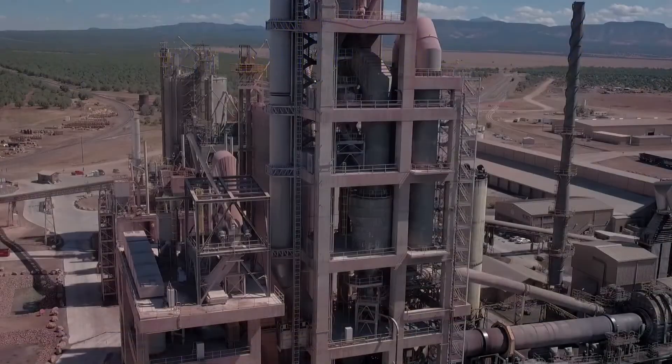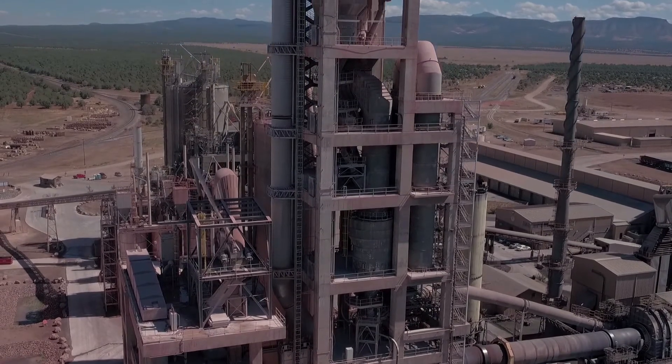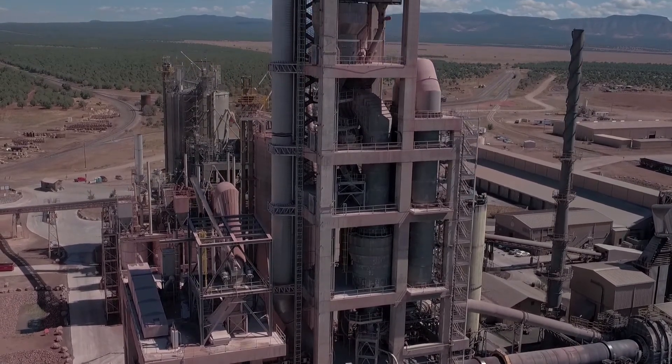IAC provided much of the ductwork, access towers, and support steel for the preheater for the kiln.